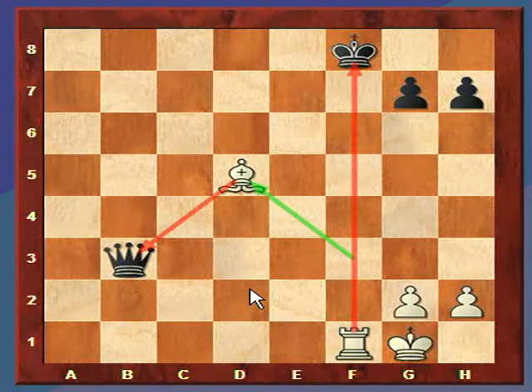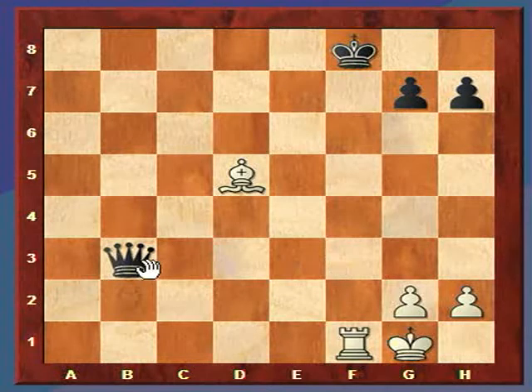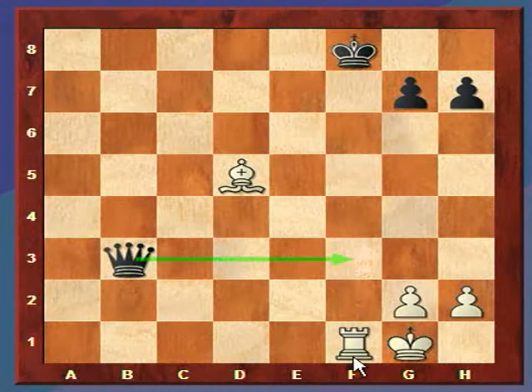The queen cannot stop check. Black cannot get out of check and somehow preserve the queen. You have this check here. So if the king moves, we just capture the queen. Black could move the queen to block, but remember, to stop a check you have to run with the king, block, or capture the piece. It can't capture the rook, or it itself would be captured, and blocking only leads to capture.